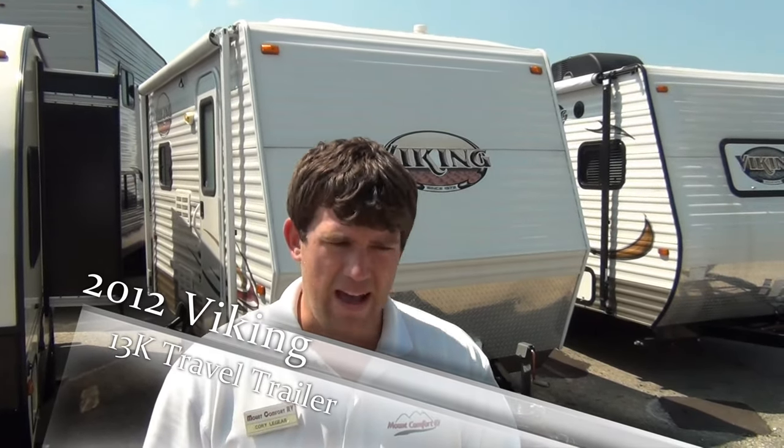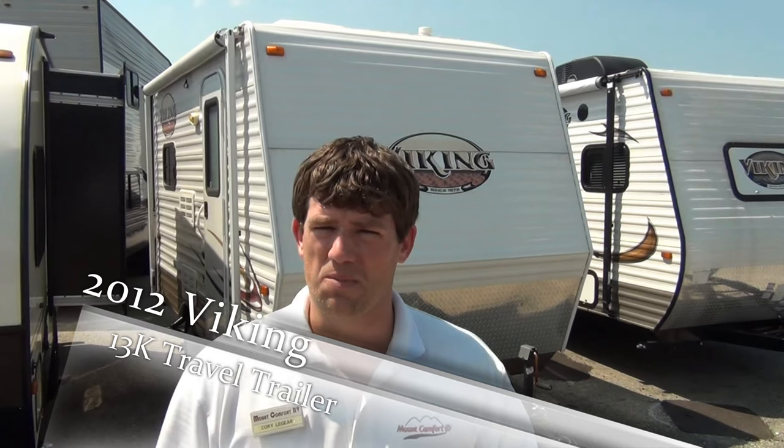How many of you folks out there have a tow vehicle that has a max tow rating of 3,500 pounds? There's a lot of people out there — we see them come through the doors — and there's not a lot of selection, especially for the buyer that wants the full-size bathroom. You can't do a pop-up because the pop-up doesn't have the bathroom, or you might have found something you like but you don't have enough combined cargo carrying capacity, and you're maxing out your tow rating.